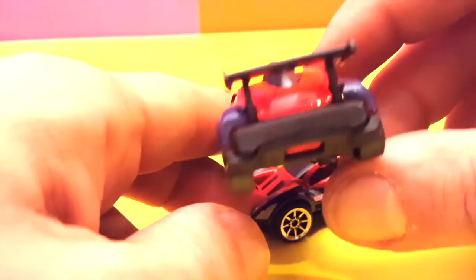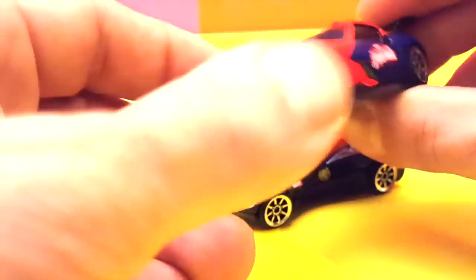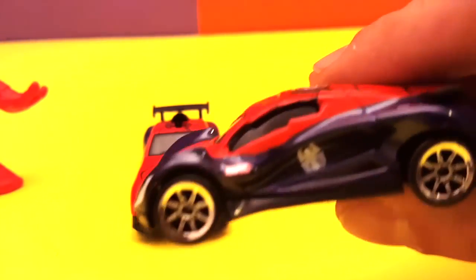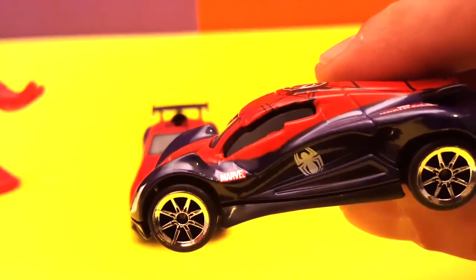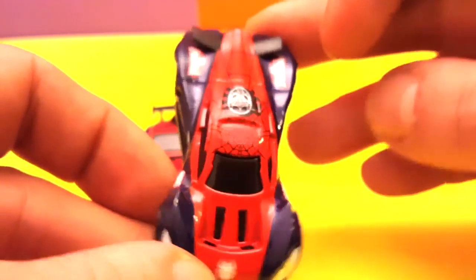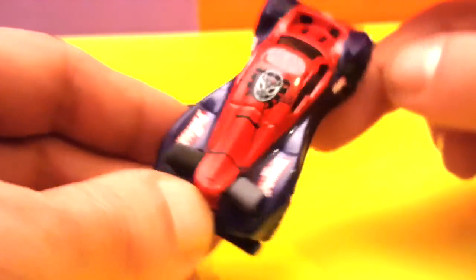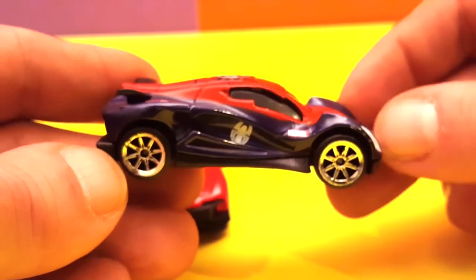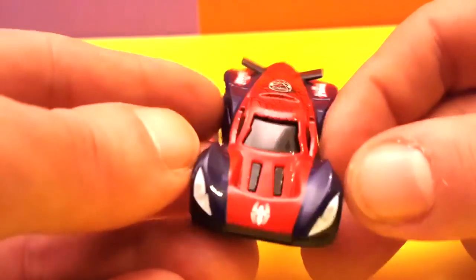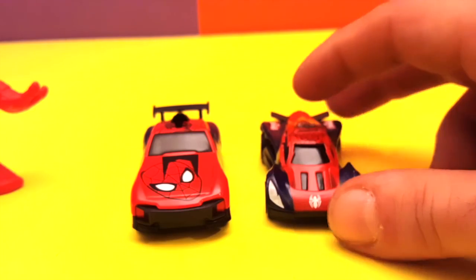Look at the back and the front — what a cool car! Now let's see the other one. This is the other car, also a very cool Marvel racing car. Look at the wheels! And from the top we can see a little Spider-Man mask. They're very, very nice. Let me focus — and in the front, wow! These are two very cool cars.